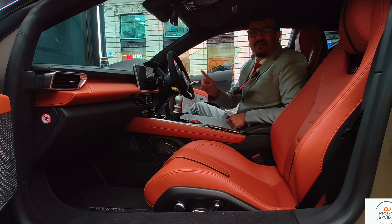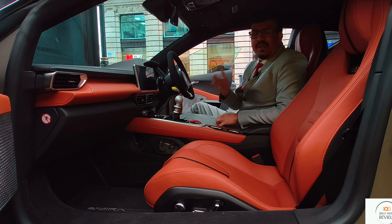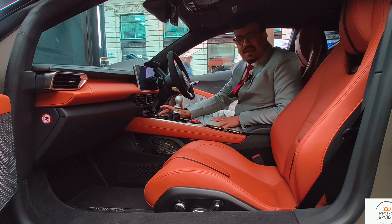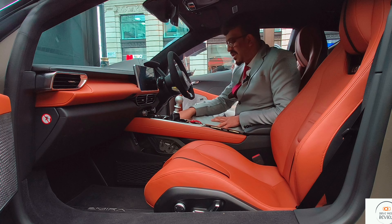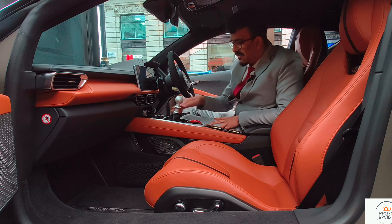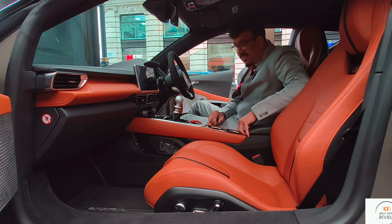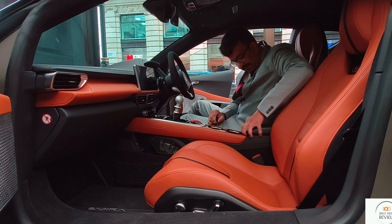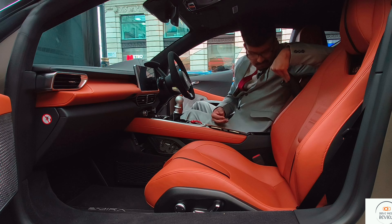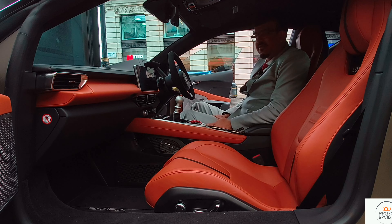We have a manual gearbox because you can actually get a manual on the Amira, and trust me, you can have real fun — maybe not on London roads, but on the countryside. You've got drive modes on the car and a few shortcut controls. You have a wireless charging pad, although I'm not sure if my phone will fit. You've got cup holders and storage space with USB sockets — something really nice on this supercar.